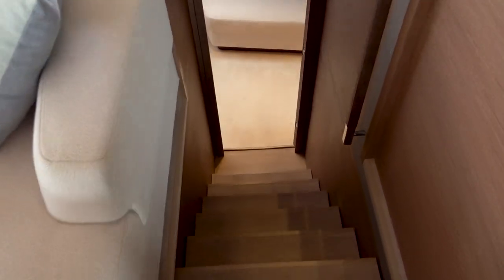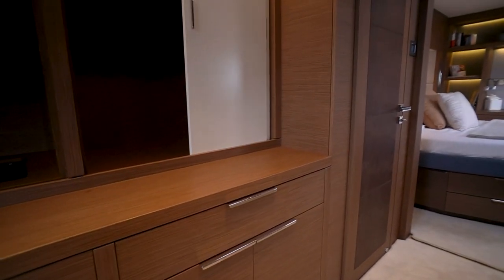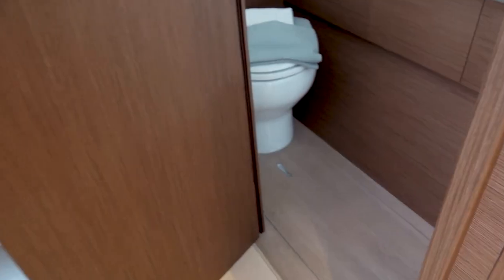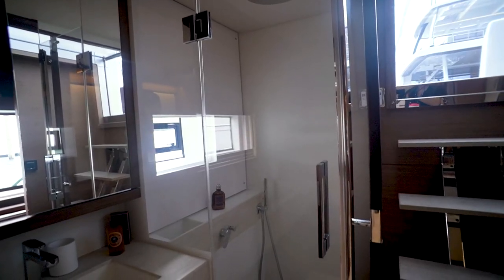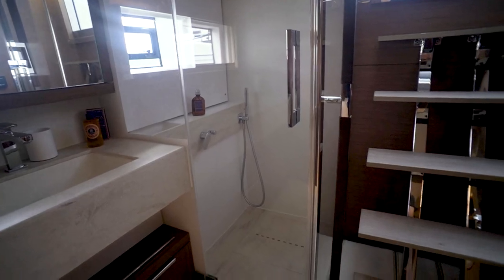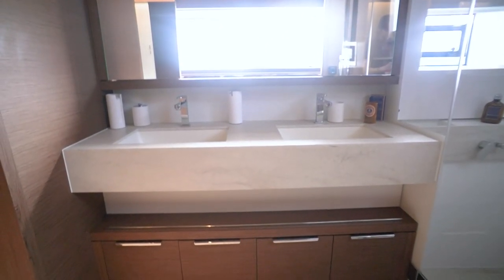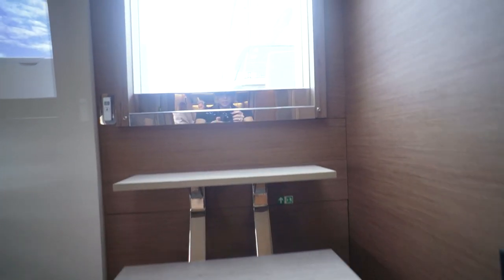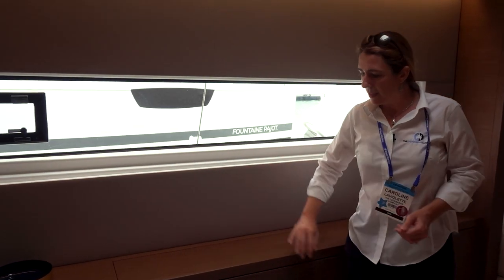Come on down to the master. In this large comfortable master cabin we have his and hers closets, with a cutout for dresses, drawer space, and shelving. A separate head, shower, double vanity sink with a view. You have direct access to the stern for that morning swim. The master cabin really offers that luxury feel of a suite with all the amenities.